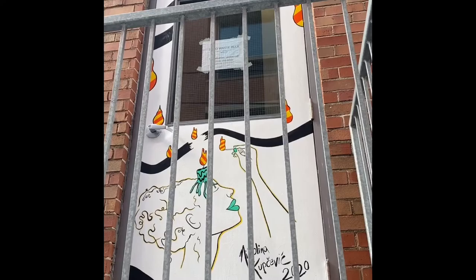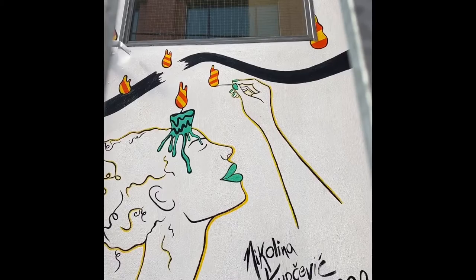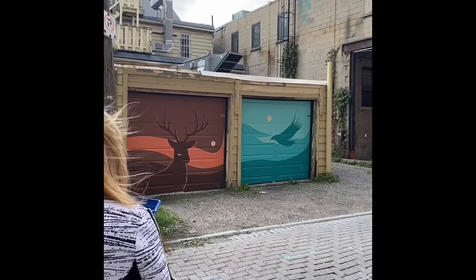Now we find ourselves at Zero Waste Bulk with the mural called Enlighten. Nikolina, the artist, says it depicts a woman lighting her own light, glowing with a realisation of power, and allowing that light to burn the barriers preventing her from achieving inner peace and enlightenment. Nikolina notes that satisfaction with life truly does come from within, and is not dependent on outside factors. She shares that realizing this has changed her life, and hopes the mural can provoke similar thoughts in its viewers, as Uptown Waterloo continues to develop and flourish.